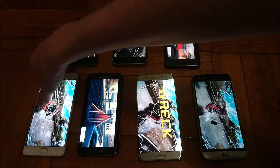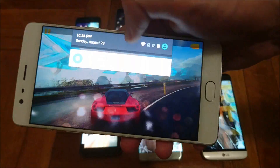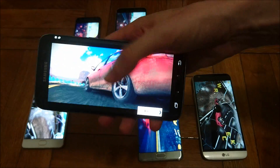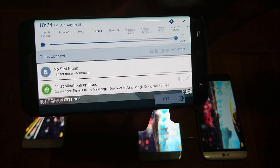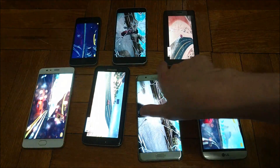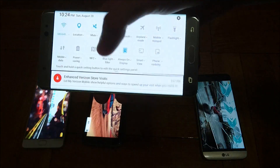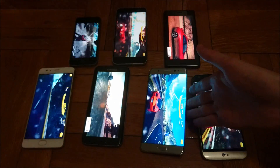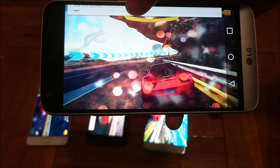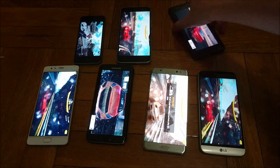About 30 minutes in now, so let's have another check-in. As you can see, they're all on maximum brightness. The OnePlus 3 is at 87%. The Galaxy S7 Edge is at 84%. The Note 7 is at 90%. The LG G5 is at 93% — holding up very well, although the LG G5 screen clearly doesn't get as bright as the others, so that's definitely a factor.